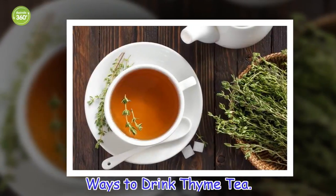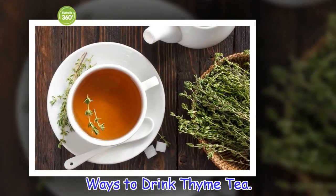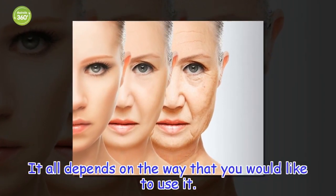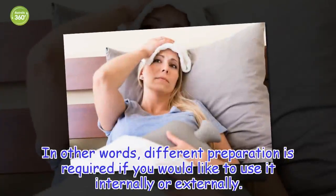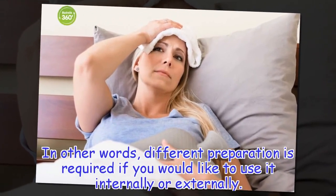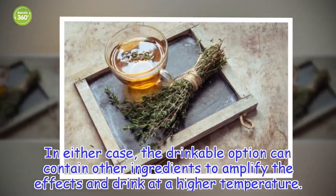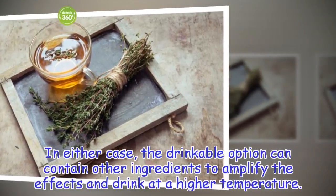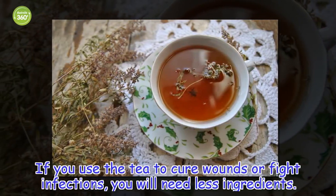Ways to Drink Thyme Tea. It all depends on the way that you would like to use it. In other words, different preparation is required if you would like to use it internally or externally. In either case, the drinkable option can contain other ingredients to amplify the effects and be drunk at a high temperature. If you use the tea to cure wounds or fight infections, you will need fewer ingredients.